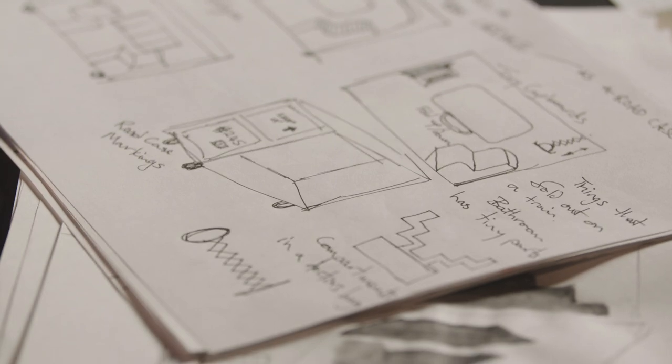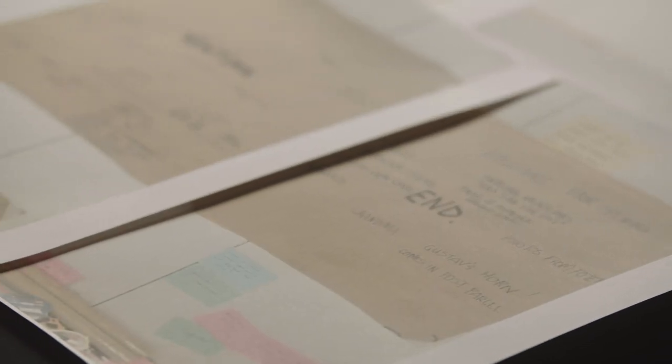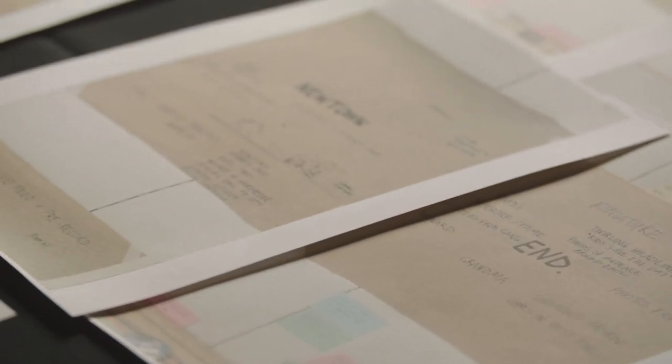The creative development process is when we get all the creatives together in a room. The creatives are set designer, costume designer, lighting designer, composer, the playwright who writes the play, and most importantly the director.